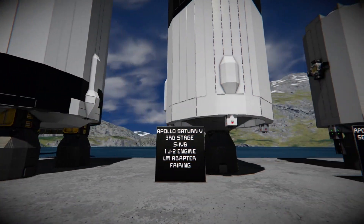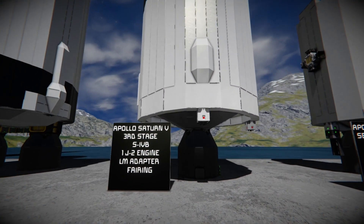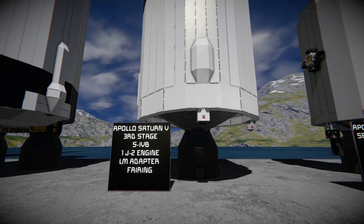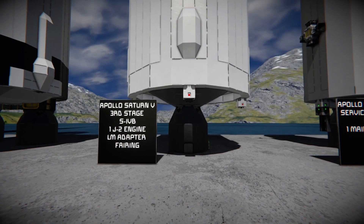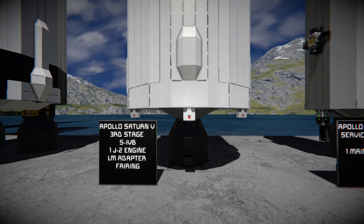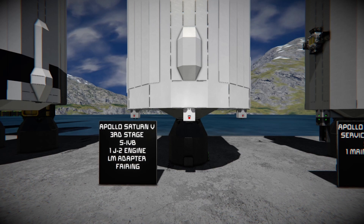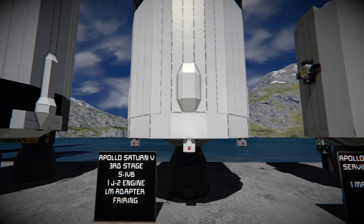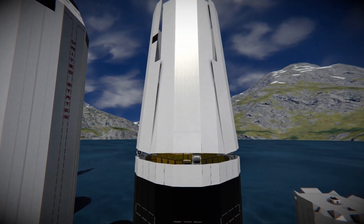Next we have the third stage, the S4B, powered by one J2 engine. It also contains the lunar module adapter fairing with the lunar module inside. This stage is responsible for circularizing the orbit around Earth and then propelling the Apollo spacecraft towards the moon on a lunar injection burn, after which it's ditched on the coast toward the moon.